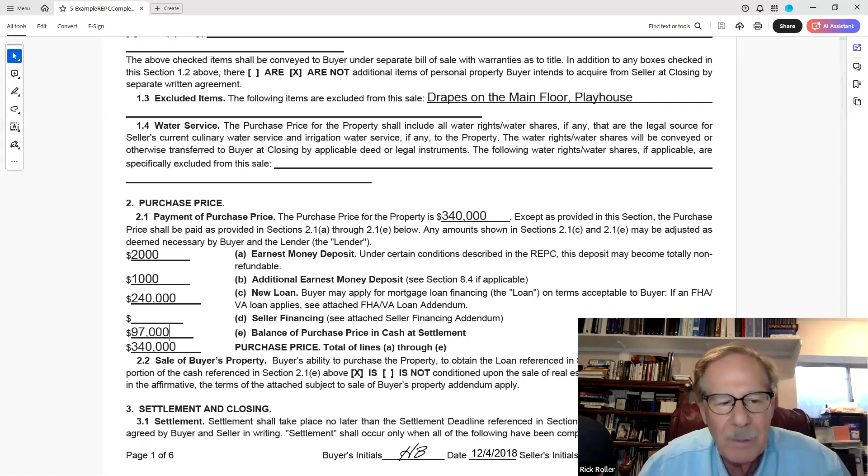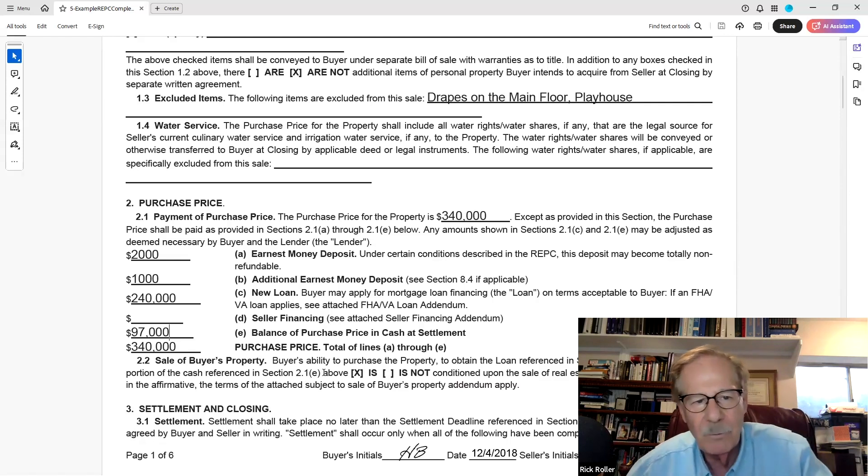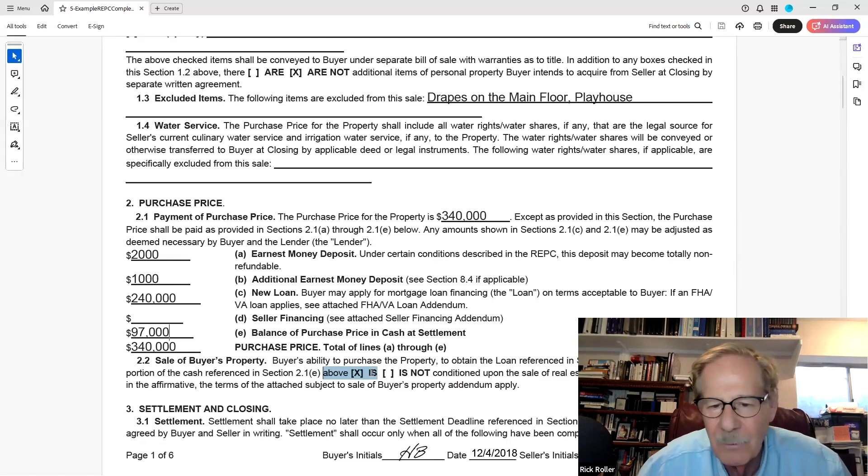Section 2-2: The buyer's ability to purchase is conditional on obtaining the loan referenced in 2-1c — the $240,000 loan. It is checked 'is' conditional. Most buyers will check this: if I don't get my loan, I can't buy the property — it's not my fault. We thought we had it figured out — I have a pre-qualification letter, not pre-approval. Then you go back and verify everything again.